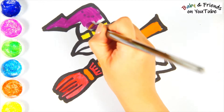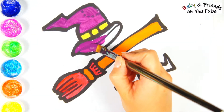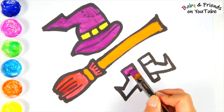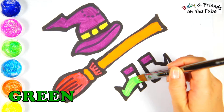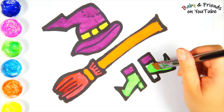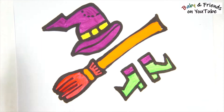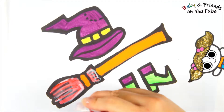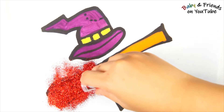I love it. It's almost done. Ta-da! Green. Sparkle time! Let's blow.